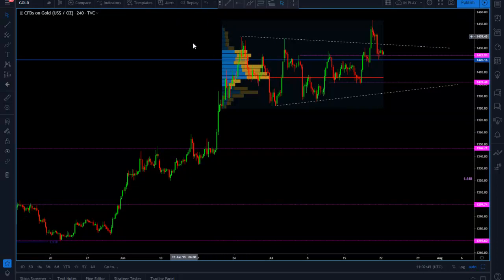Before I get rid of this volume profile, you can see how important past high volume zones are when making trading decisions. You can see how this point of control was tested a lot before buyers finally came in, pulled those sales orders, and pushed price in gold all the way to the 1453 level.